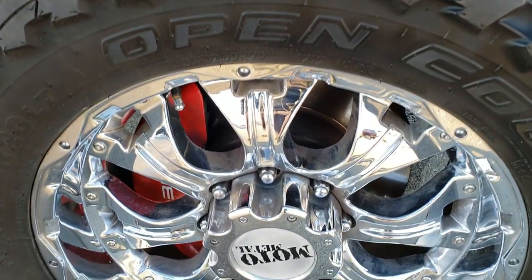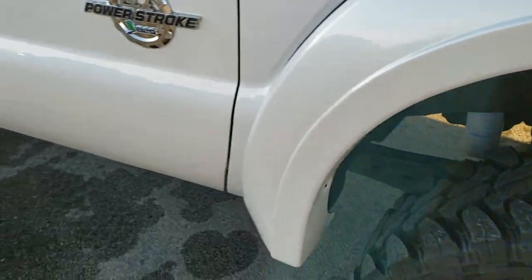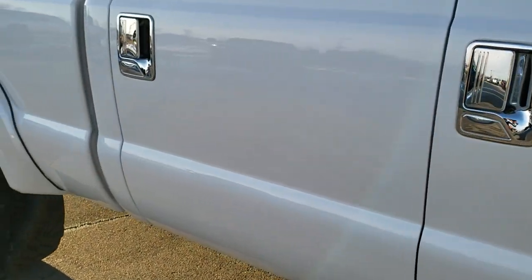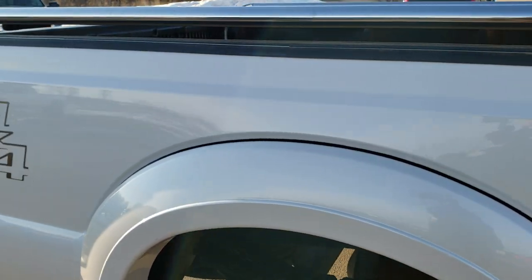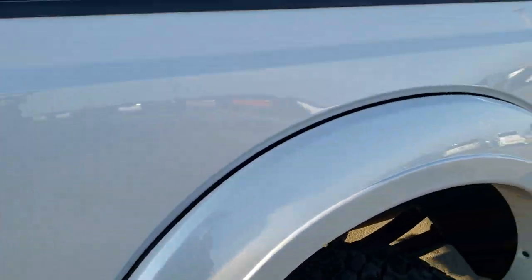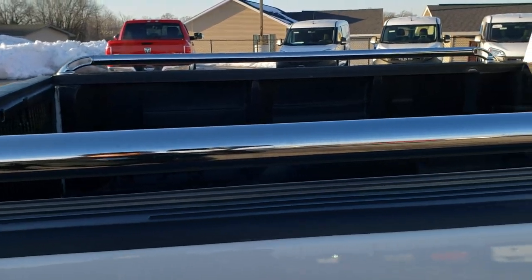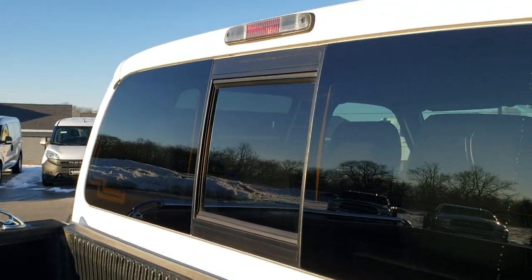The passenger side rim — no scuffs or scrapes, that's in really nice condition. As you go down this side of the truck you can see just how clean the body is and how reflective and mirror-like that paint is. We take these HD videos so if you are far away or even close by and just cannot make the trip down, you can see the truck, hear the truck, and have confidence in the vehicle before you even get here — so when you do get here there are absolutely no surprises.